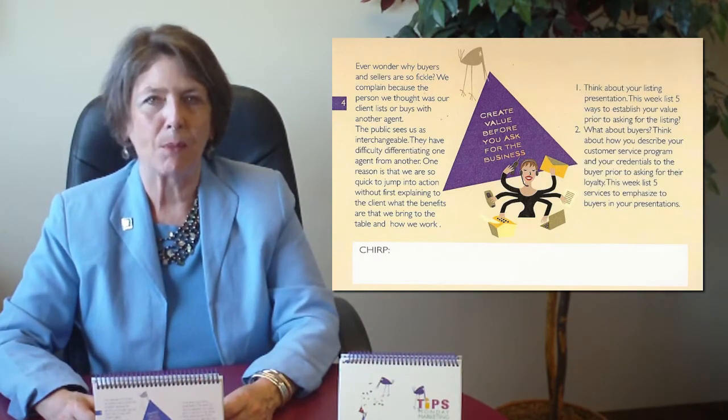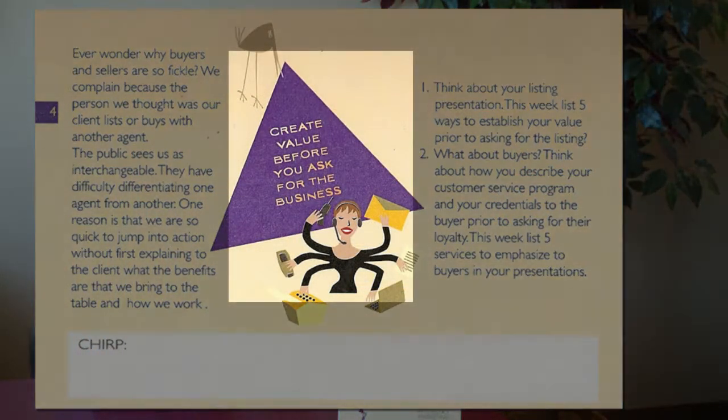I thought we'd take a look at a specific tip so you can see how this works. This one's from week four and the tip is: create value before you ask for the business.